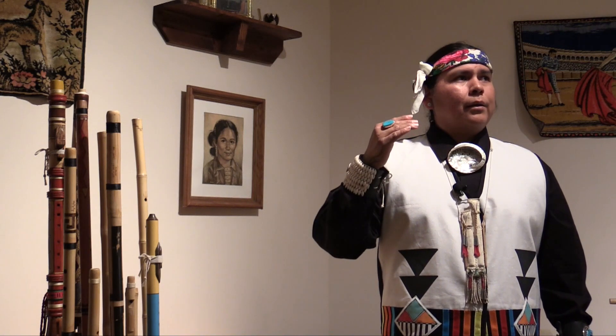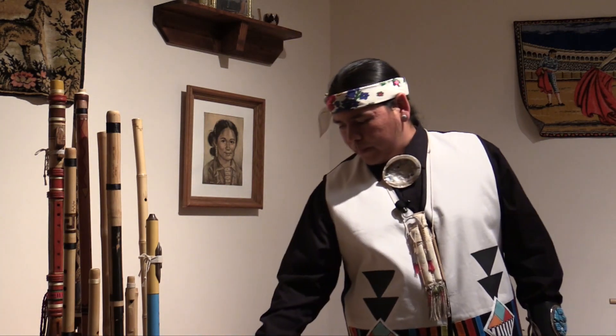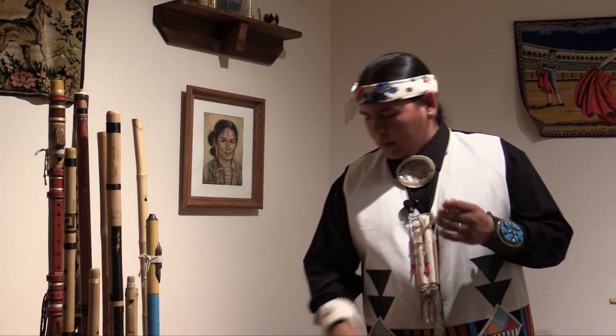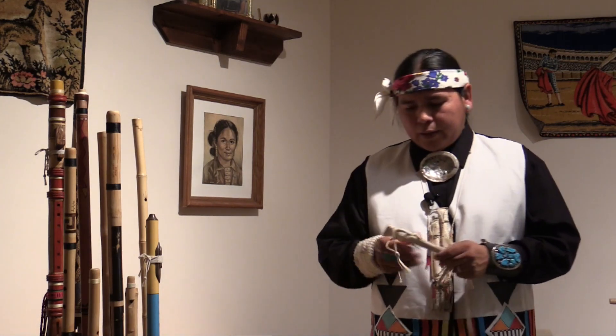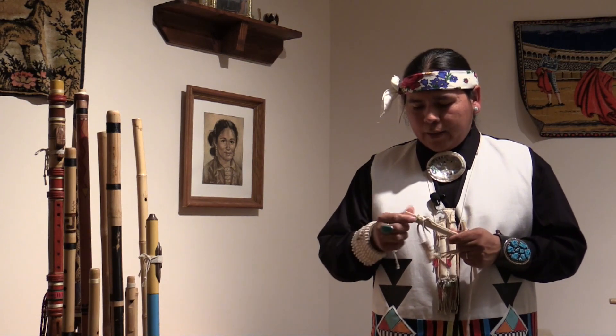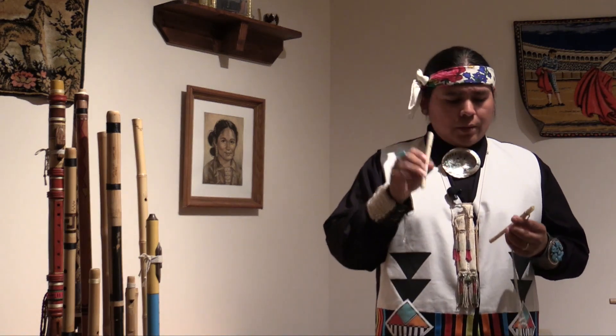You have the bigger wooden flutes, but over time — throughout time — people made flutes out of many different materials. Another common one, especially here for the Pueblos, is bone. Different types of bone — mostly birds of prey, or even turkeys. This one here is made from a turkey bone. This one here is made from an eagle bone.